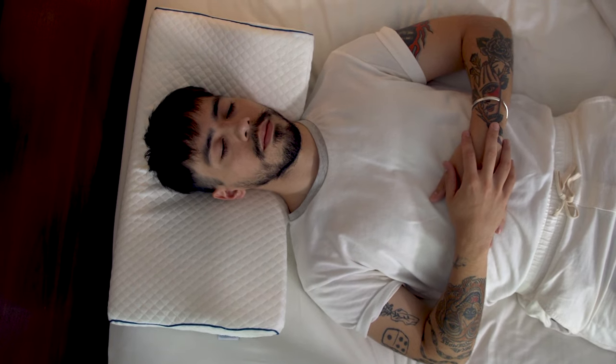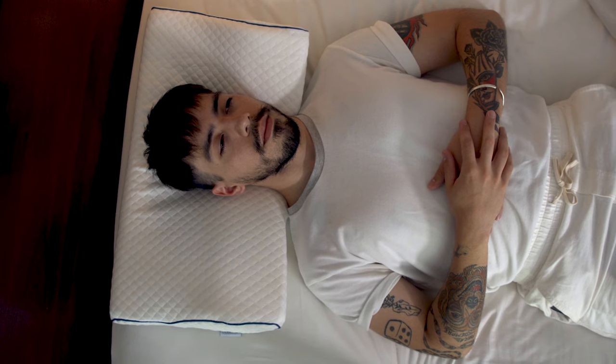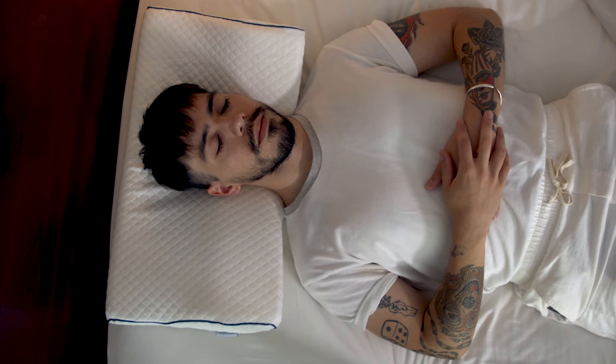Sleepsia's orthopedic cervical pillow was designed to help alleviate neck pain. The contour design and side support form a cradle shape, giving your neck and shoulders all the support they need.